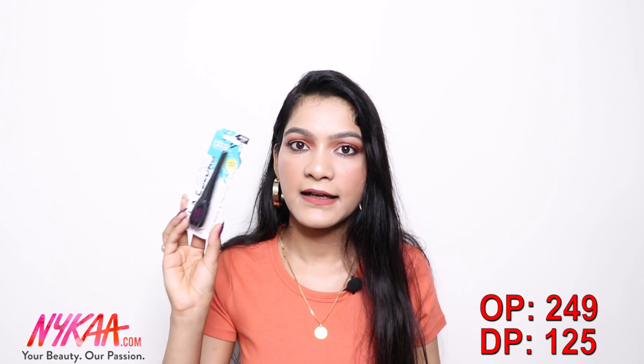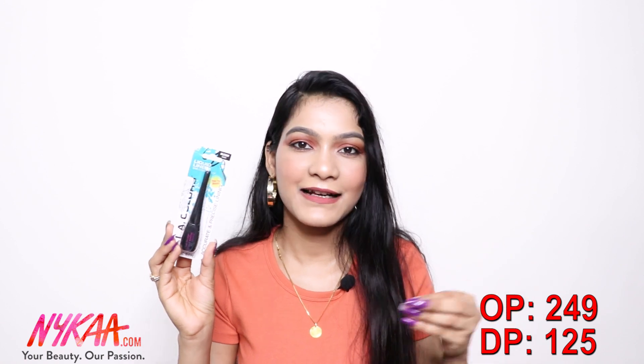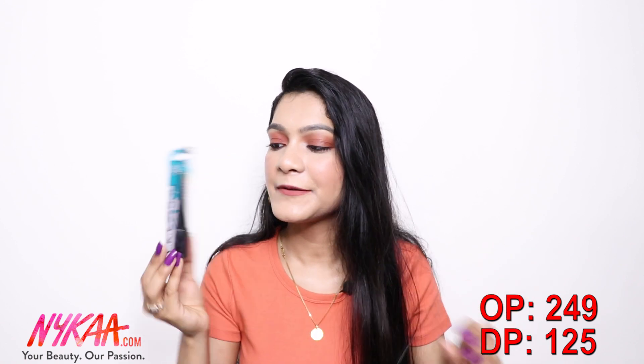Next, I bought this liquid liner from LA Colors — I bought it because it was really cheap, around 100 rupees. It claims to have a thin tip brush that's fine and precise. It's black and also claims to be smudge-proof, though I'm not sure how it will actually perform.